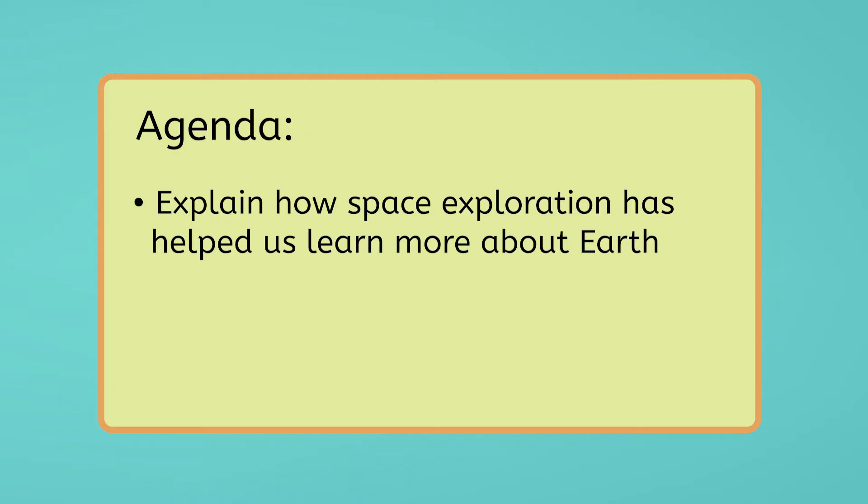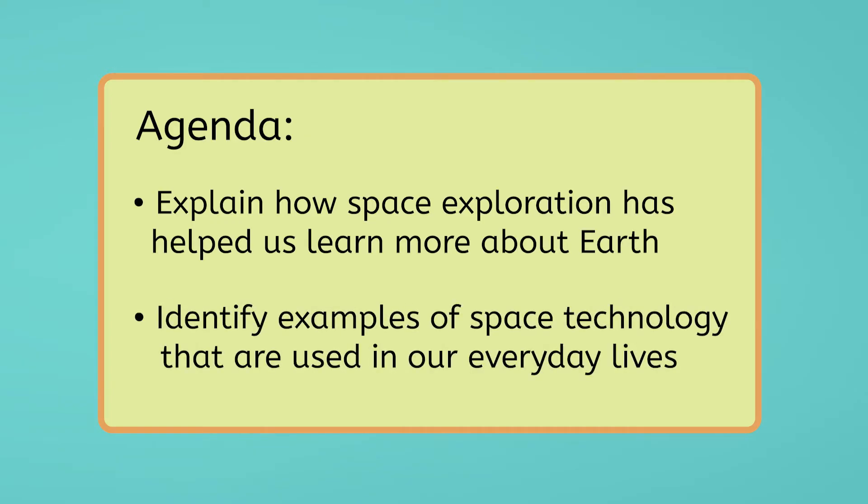So let's take a closer look at why exploring the final frontier is so important to everyone on Earth. By the end of this lesson, you'll be able to explain how space exploration has helped us learn more about Earth and to identify examples of space technology that are used in our everyday lives. Let's get started.